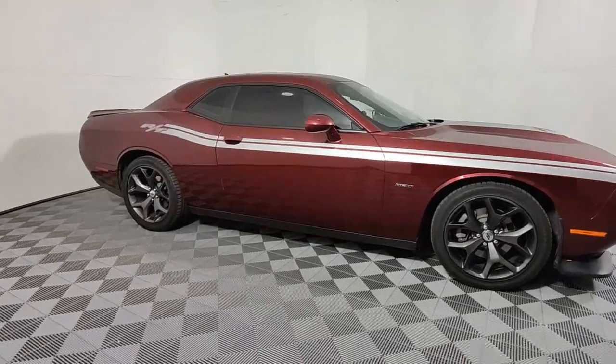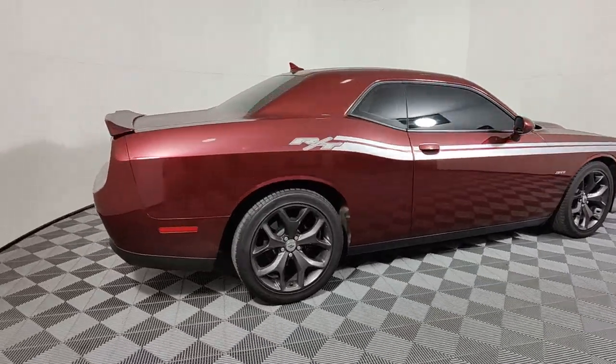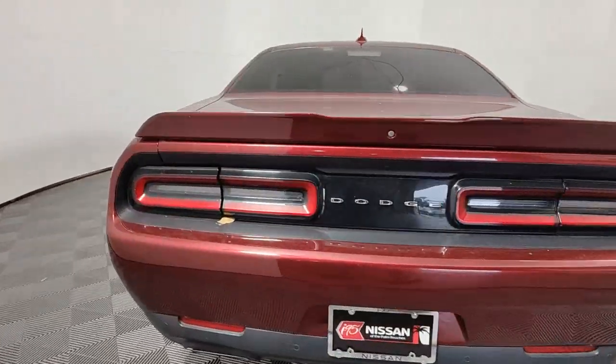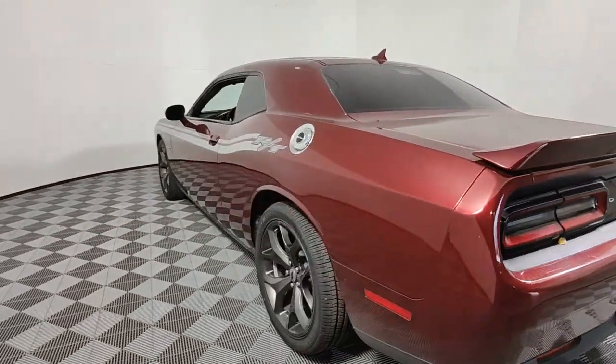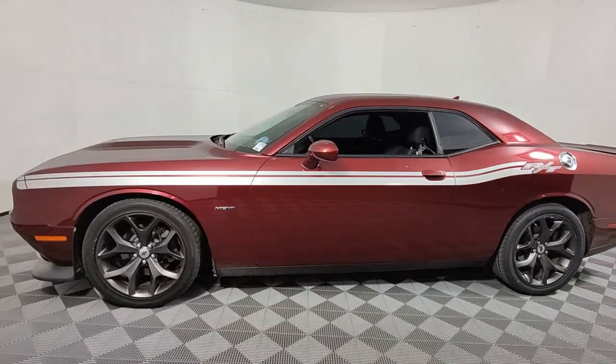Get a feel for the 2019 Dodge Challenger. With less than 15,000 miles on the odometer, this vehicle stands out from the rest. The Dodge Challenger — the monstrously powerful, unapologetically comfortable, driver-focused muscle car that positions you to lead the pack.